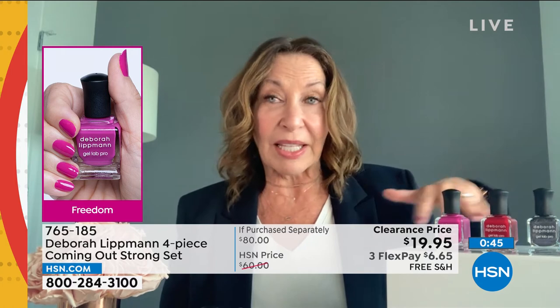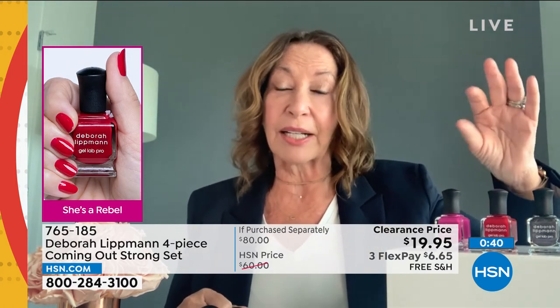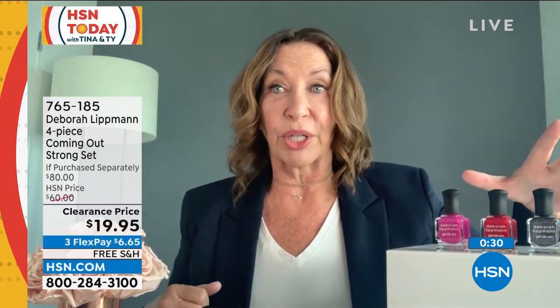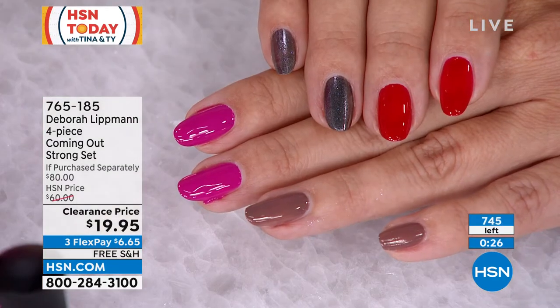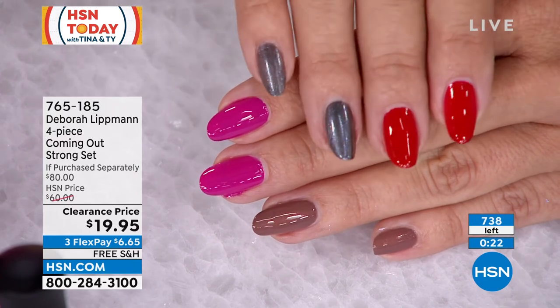I also recommend that if you are wearing gel nails, you can still apply this on top. This goes on like nail lacquer and comes off like nail lacquer because it is the best, strongest, longest-wearing formula you've worn. We're down below 800 now. Super, super shiny. This is all we have — we're at 740 left. This is it. When these are gone, these are gone.